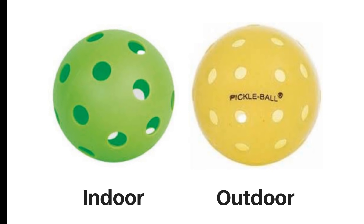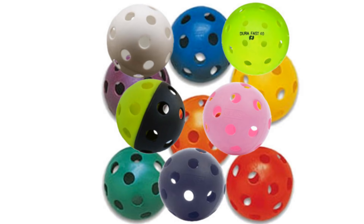Outdoor balls are rarely used indoors because they skid and don't bounce as high. Balls come in a variety of different colors, which is especially important for indoor play.